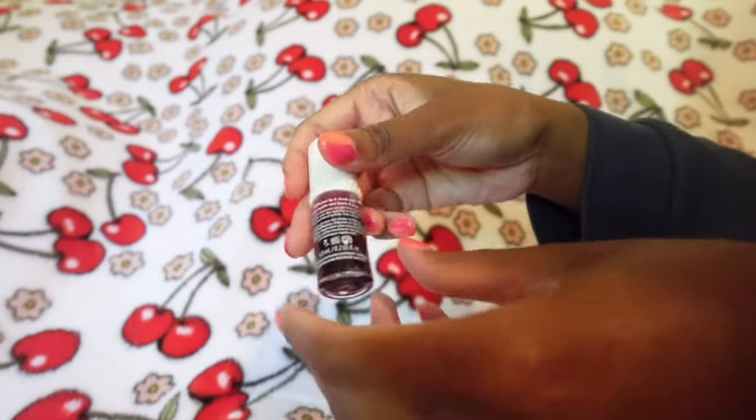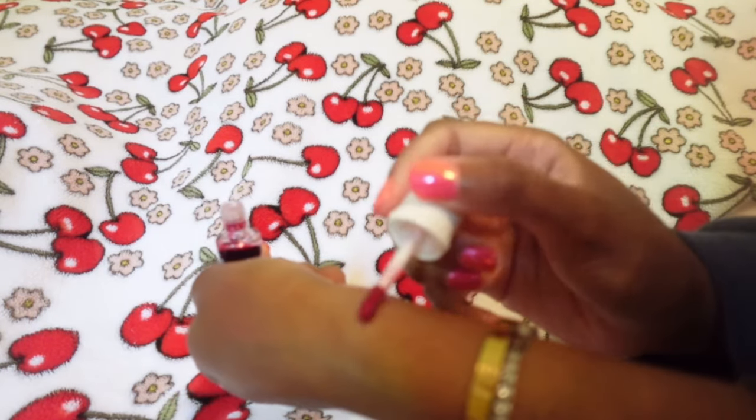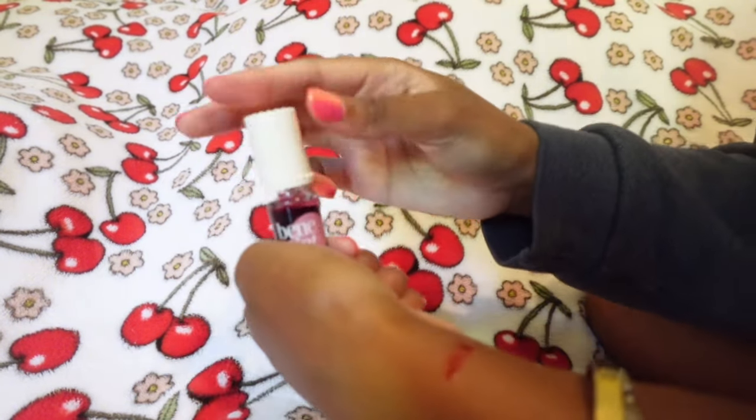Last lip product — I picked up the Benetint Lip and Cheek Rose Stain. It's like a liquid stain. It does show up on my skin tone, so don't be afraid to get this if you're a darker-skinned girl — it does stain and it's really pretty. I've been using it on my lips and cheeks. It's great if you're on the go and want some color without full makeup. The only downside is that if your lips are dry, it can bleed through the cracks.